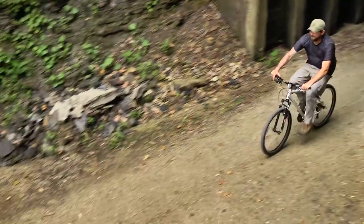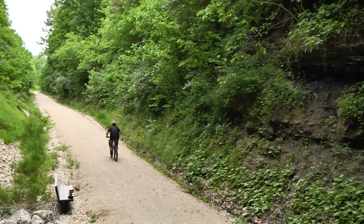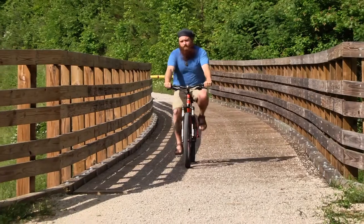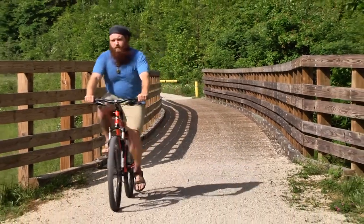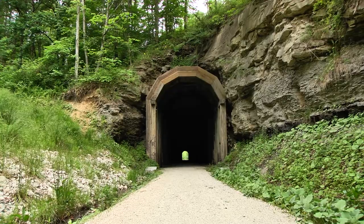Combined with mountain scenery and the old trusses, the trail gives the cyclist, hiker, or horseback rider a different perspective of eastern Kentucky that was at one time only available to railroad operators. If you're looking for something different to do in our area, hop on a bike, hitch up a horse, or grab your hiking shoes and hit the Dawkins Line Rail Trail.